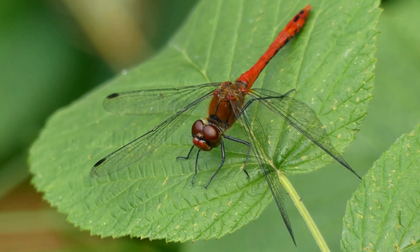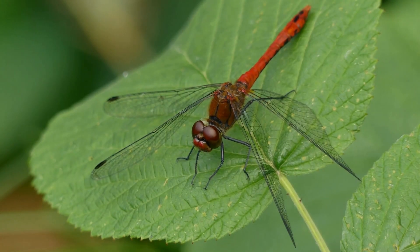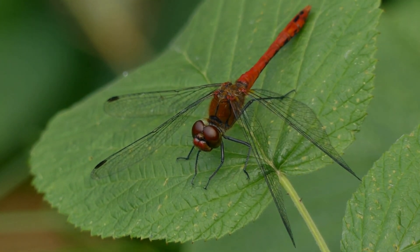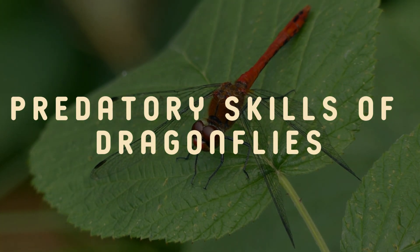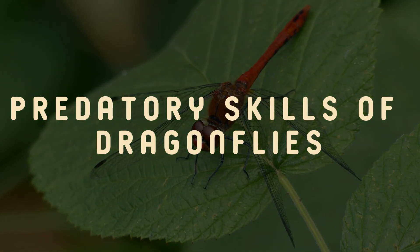Before we get into it, make sure to stick around until the end for a fun trivia challenge where you can test your newfound knowledge about dragonflies. You won't want to miss it!